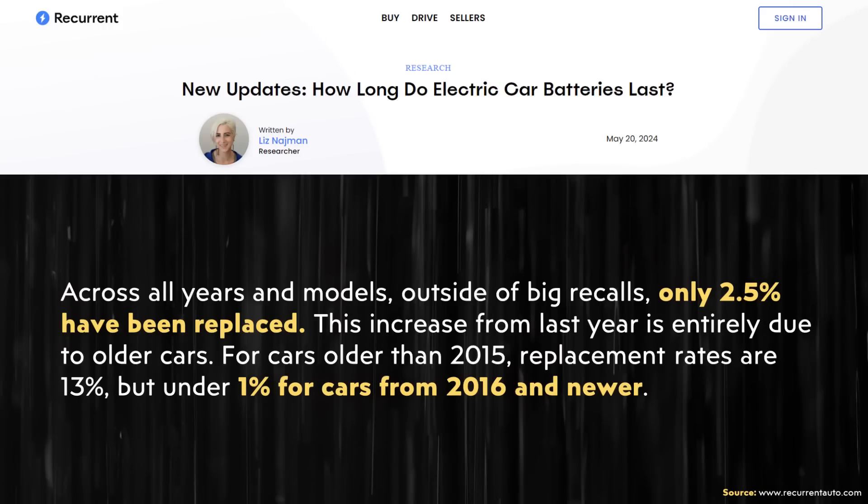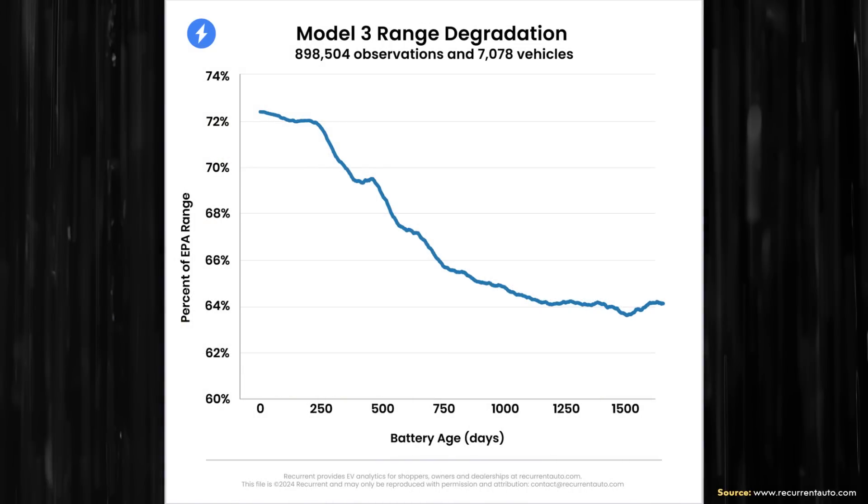Let's actually look at the real data from Recurrent Auto. I recommend you go to recurrentauto.com and check out the data — I'll link the article below. Looking at the chart for the Model 3, with a brand new battery pack at zero days, the car starts at a little bit over 72% of the EPA range. After approximately the three-year mark, the data shows the vehicle averaging around 64% of the EPA range. Going from 72% to around 64% after roughly three years — that's a drop of 8%, not 36%.